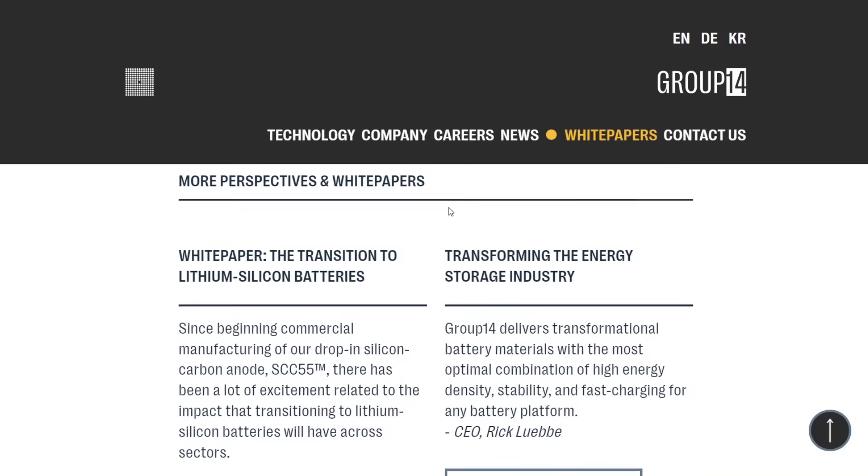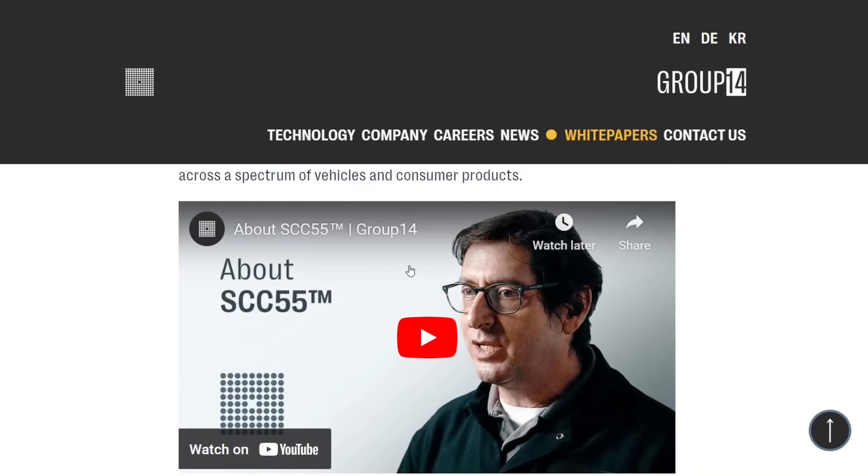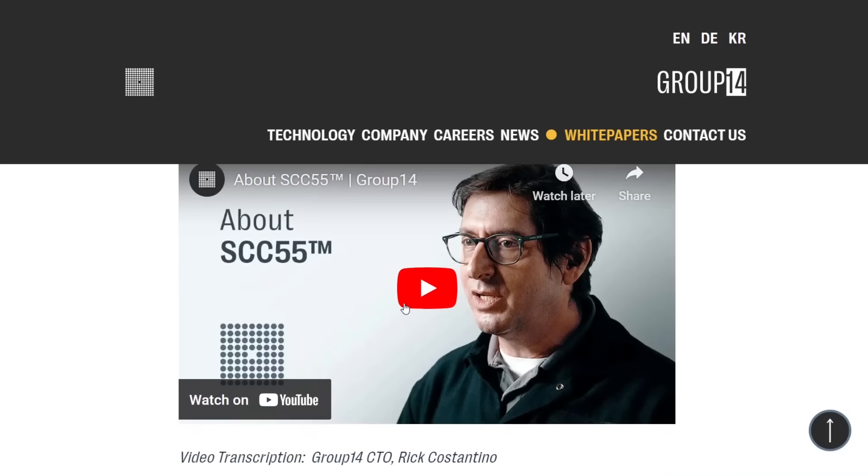Group 14 has developed a material called SCC55, which uses a matrix of graphite with about 50% silicon. A lot of graphite anodes used today — like in Tesla — have about 5% silicon, because even adding a little bit increases battery capacity, energy density, and charge rate. But these companies want around 50% silicon, and at that high level you have to deal with the physical expansion and contraction problem. Group 14 has developed a composite material to address this.